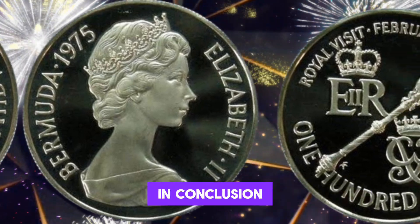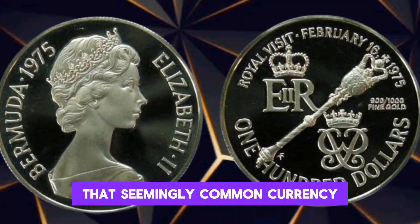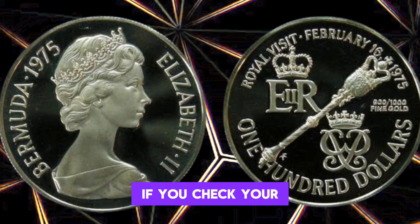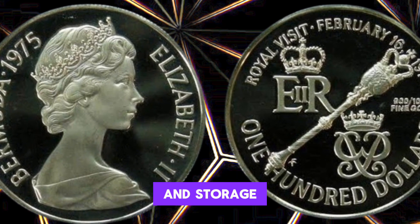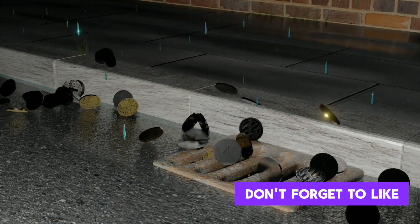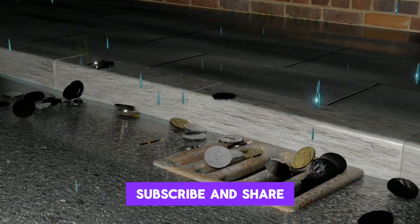In conclusion, that seemingly common currency might just be more valuable than you think. Check your wallet, collections, and storage — you could be holding a numismatic jackpot. If you enjoyed this video, don't forget to like, subscribe, and share.